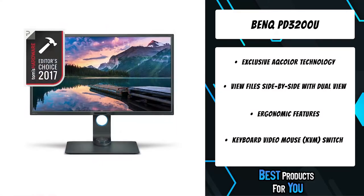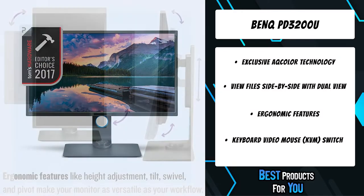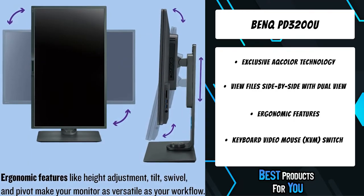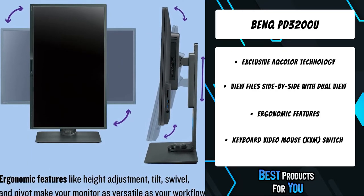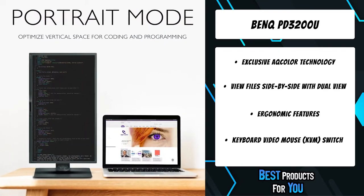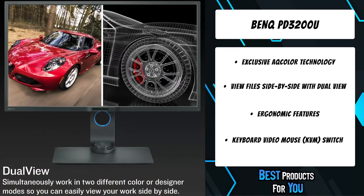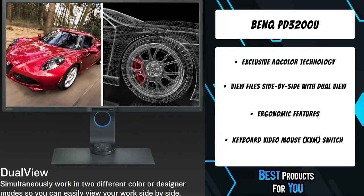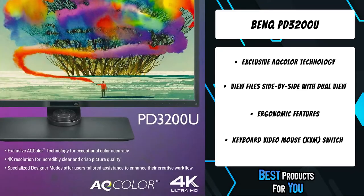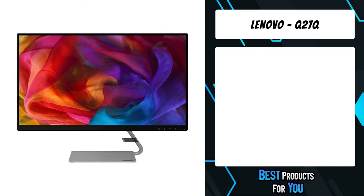Experience color as nature intended with BenQ's exclusive AColor technology and 4K UHD resolution, which offers extraordinary clarity of fine details. The PD3200U makes animation, visual effects, graphics, and photos look their best. BenQ's industry-leading eye care offers greater user comfort during long periods of use.